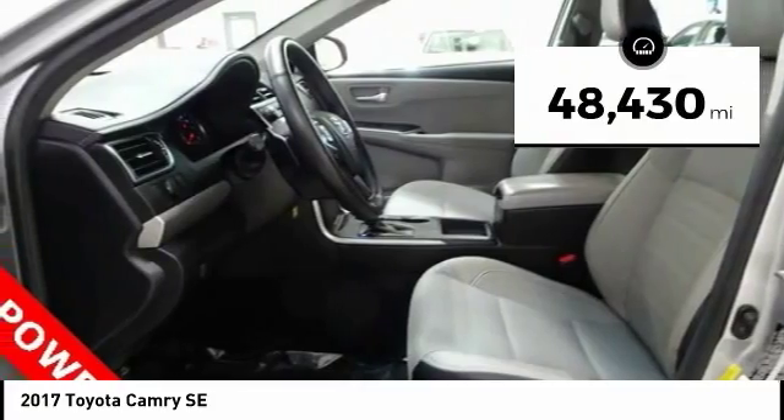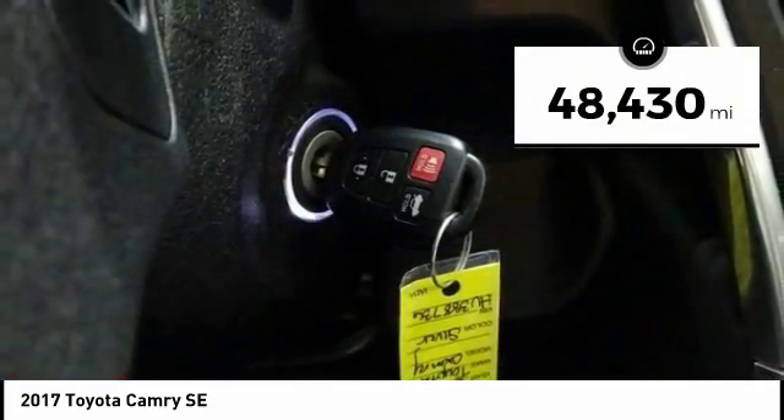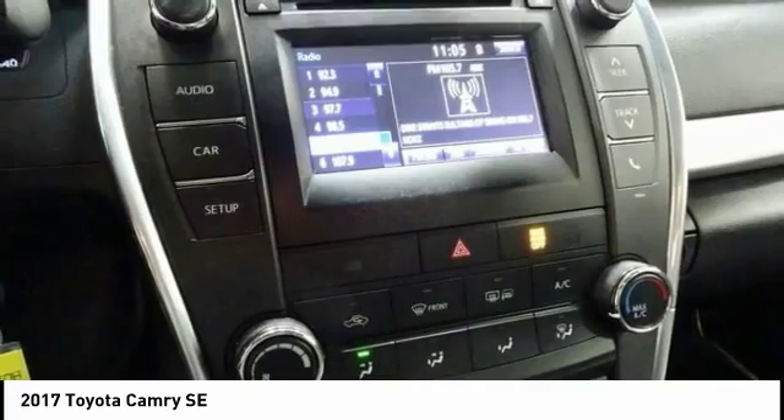This vehicle has less than 50,000 miles. Here are some of this vehicle's great options: traction control.